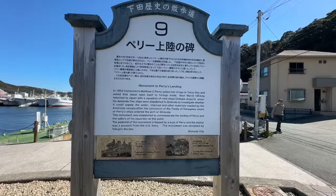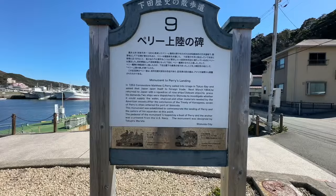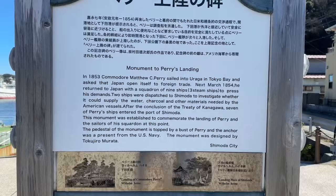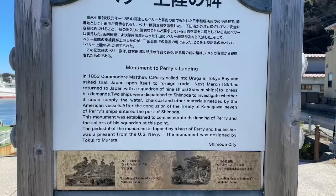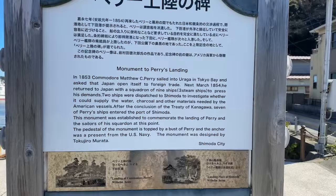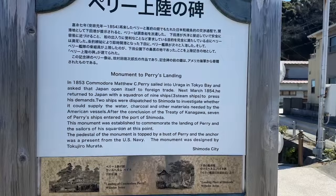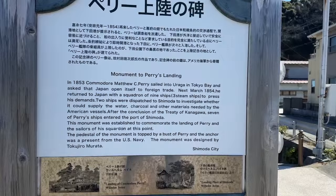Monument to Perry's Landing. In 1853, Commodore Matthew C. Perry sailed into Uraga in Tokyo Bay and asked that Japan open itself to foreign trade. Next, March 1854 — he gave them a year before he came back — he returned to Japan with a squadron of nine ships, three steam ships, which was pretty impressive back then, to press his demands. Two ships were dispatched to Shimoda to investigate whether it could supply the water, charcoal, and other materials needed by American vessels. After the conclusion of the Treaty of Kanagawa, seven of Perry's ships entered the port of Shimoda. So after they signed there, they came here. This monument was established to commemorate the landing of Perry and the sailors of his squadron at this point. This is where the first U.S. consulate was set up right here too. The pedestal for the monument is topped by a bust of Perry and the anchor was a present from the U.S. Navy.